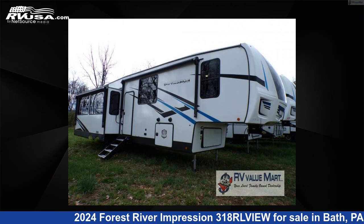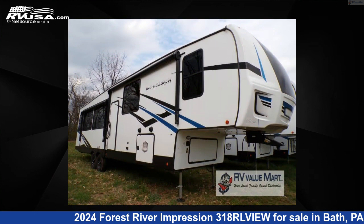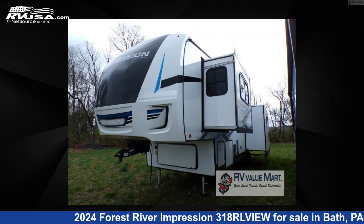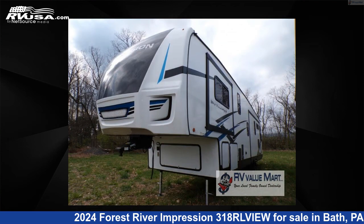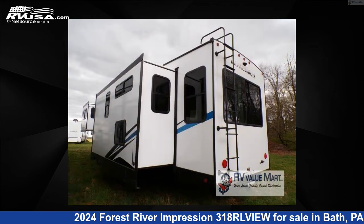This 2024 Forest River Impression 318 RLV is a fifth-wheel RV. It is located in Bath, Pennsylvania, 18014, and is offered for sale by RV Value Mart, Bethlehem. Click the link in the video description to visit RVUSA.com and see more photos as well as the current price.